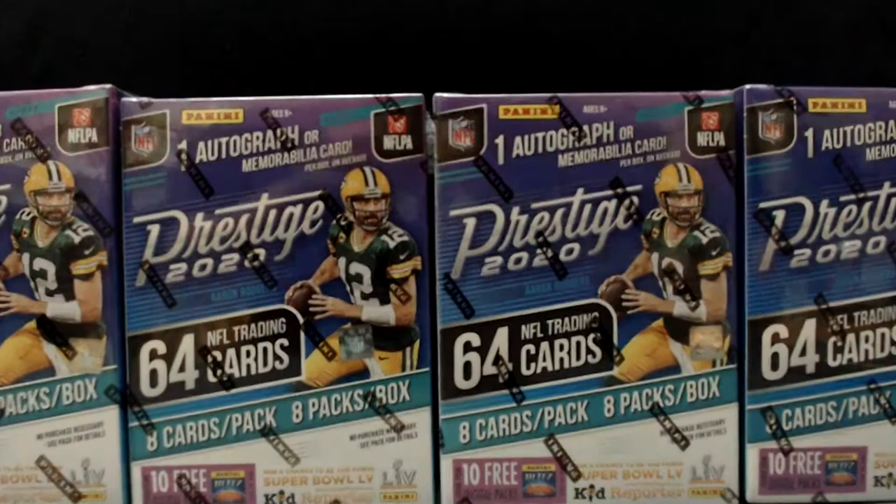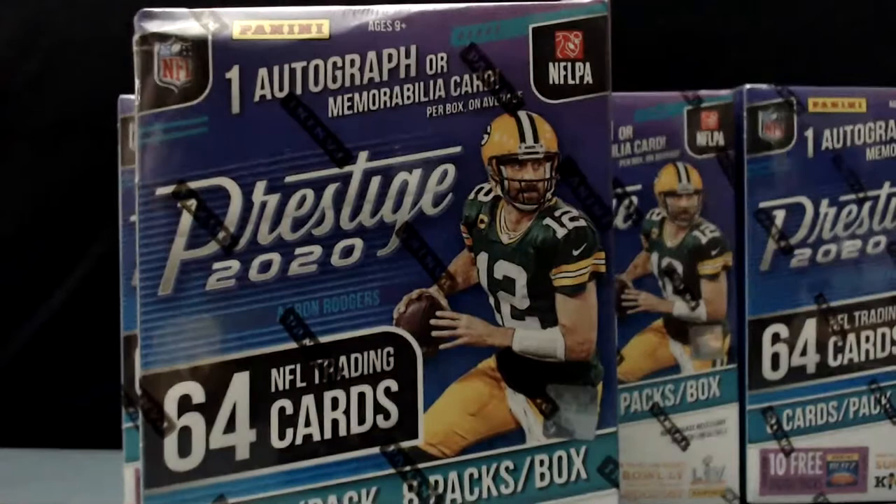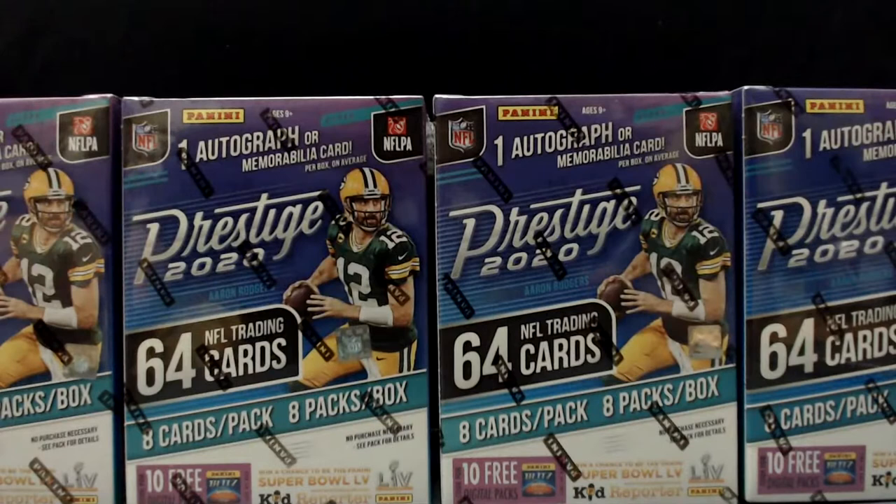Hey, what's up everybody, it's your buddy Preston back with another break. Tonight it is 2020 Prestige. We got four little blaster boxes, one autograph or memorabilia card per box on average. It is a penny product so it is likely to be a memorabilia in each box. Be a little surprised if we pulled an autograph, but hey, what can you do? 64 cards in each box — it'll be a little base heavy.